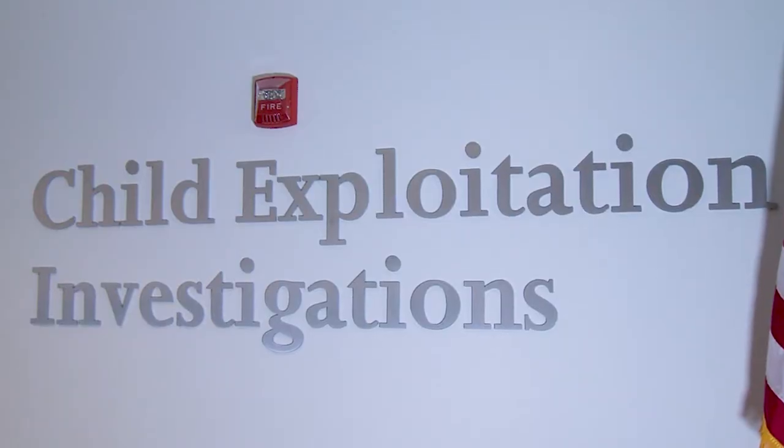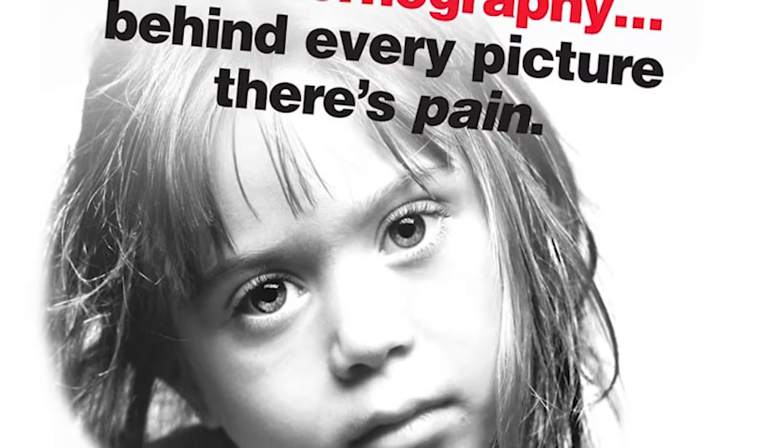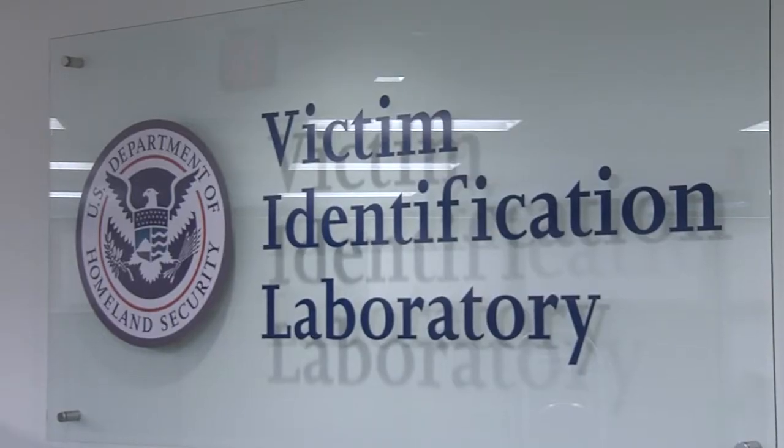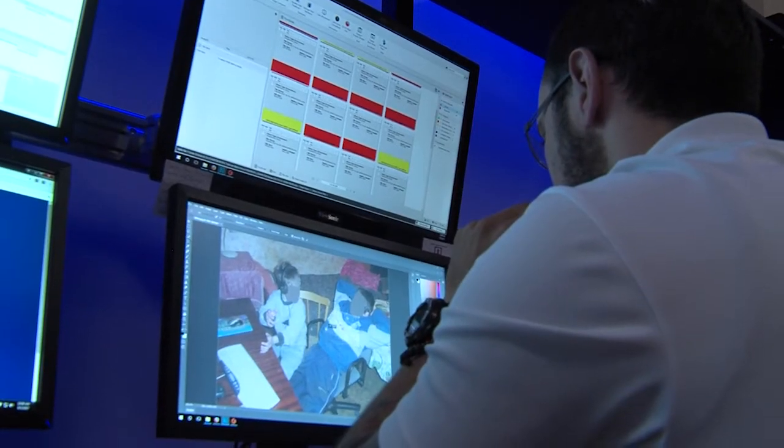Child exploitation was what the Cybercrime Center was originally founded to counter, with child pornographers moving from printed material onto material that was on the internet. The victim identification program specifically uses technology coupled with our investigative capabilities to review, analyze, and process child exploitation images and videos — to identify and rescue the victims, identify and apprehend the offenders, and identify and locate the crime scene.